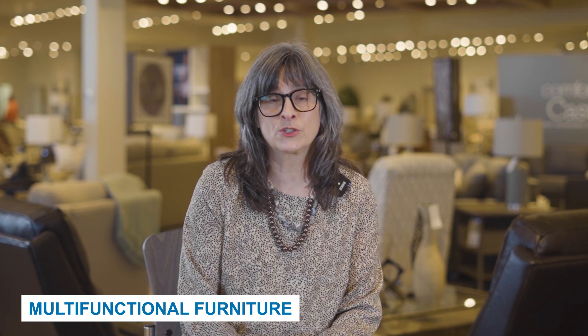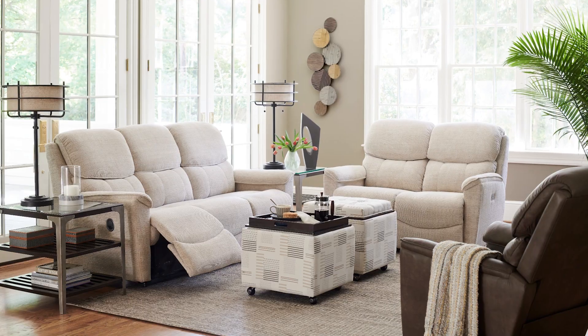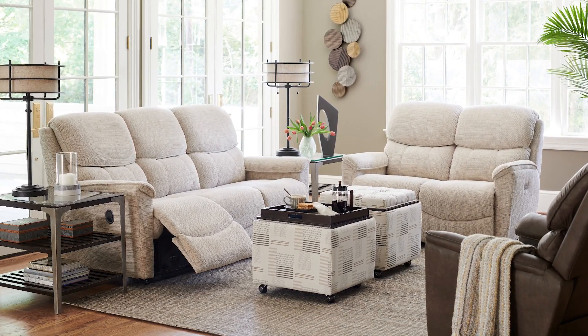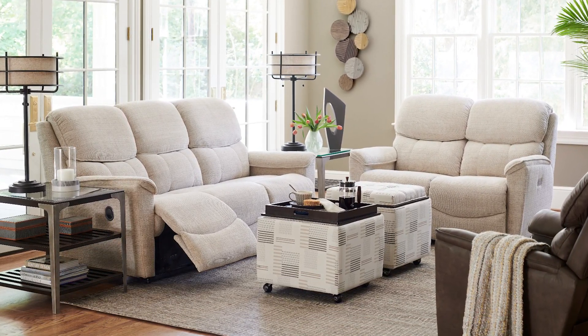Second, we recommend multifunctional furniture. Everything should have two to three purposes. Given that PMQ housing offers minimal square footage, multifunctional furniture ensures that each square foot is being optimized.